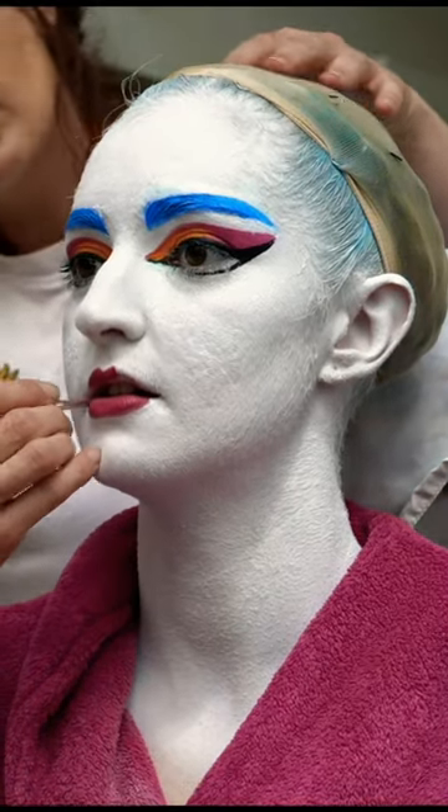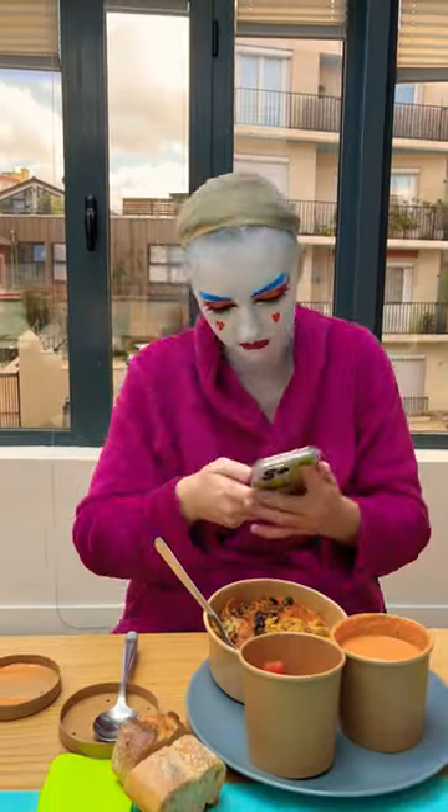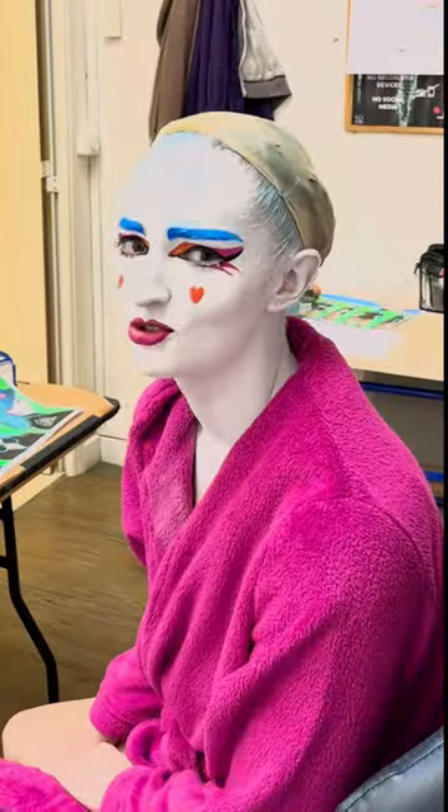Then I got to sit and listen to music while they painted my face. It was a very peaceful moment for me — peaceful until I decided to start causing chaos at least. That's the turn on my face.